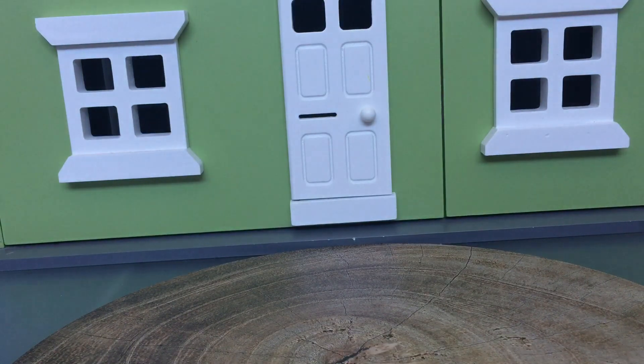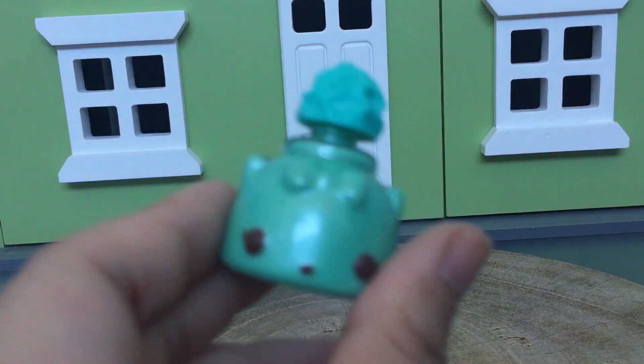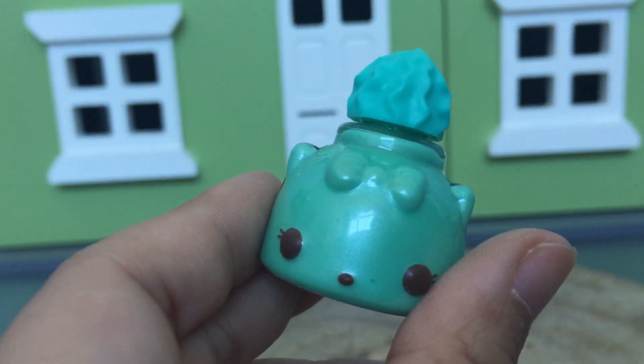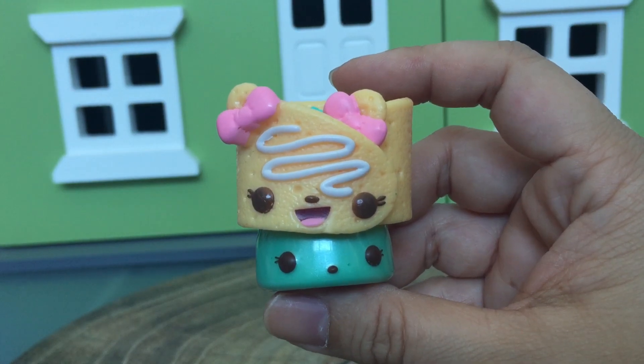Oh yeah, it does smell like mint. So it's too mint, and it's a really pretty color. Thanks for watching. Bye guys.